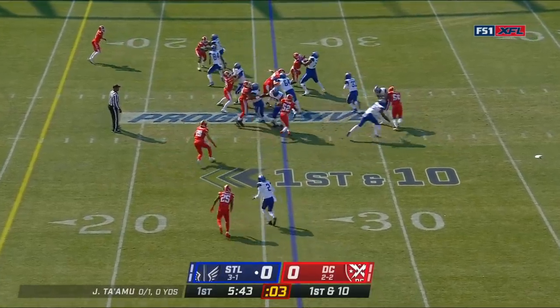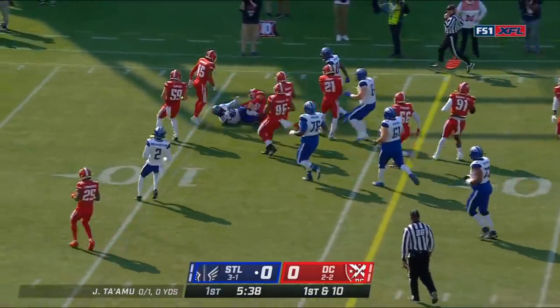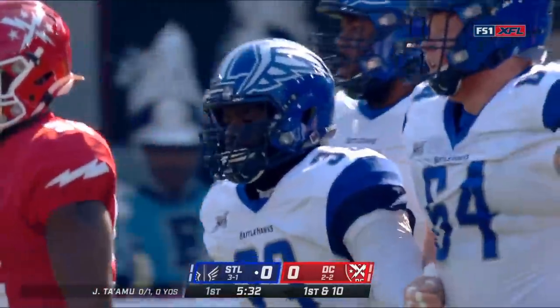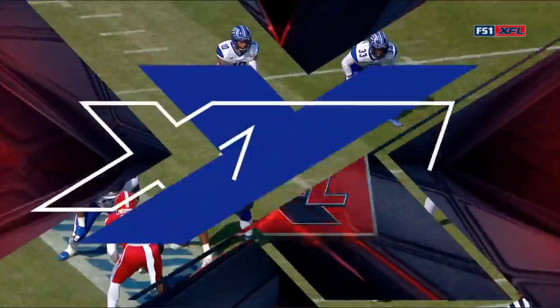First and ten. Michael bounces outside, makes something happen. Kristien Michael inside the 15, all the way down to the 11. He's got a first down and a gain of 15. Something Louis Chaffee, the defensive coordinator of the Defenders mentioned.